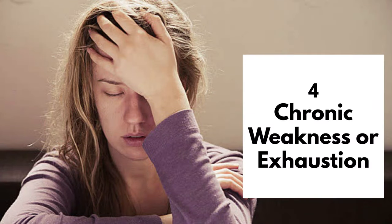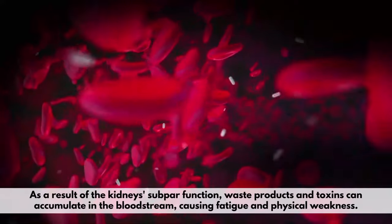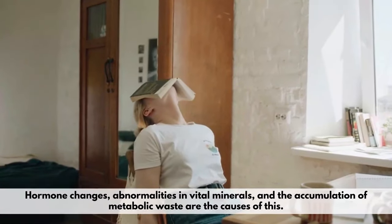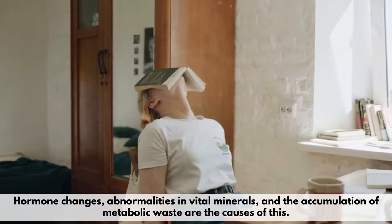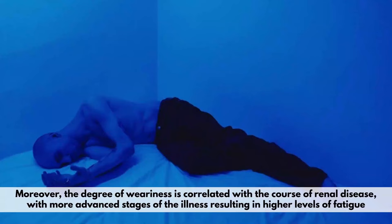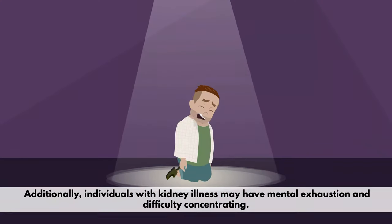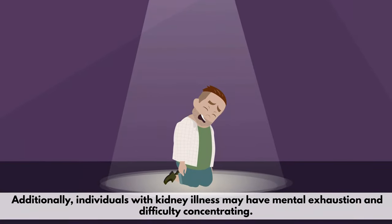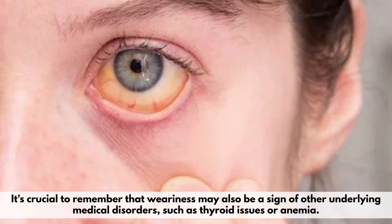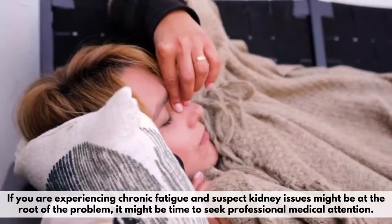Number 4: Chronic Weakness or Exhaustion. Severe weakness or fatigue is a typical sign of kidney problems. As a result of the kidney's subpar function, waste products and toxins can accumulate in the bloodstream, causing fatigue and physical weakness. Hormone changes, abnormalities in vital minerals, and the accumulation of metabolic waste are the causes of this. Studies reveal that people with chronic kidney disease have higher levels of weariness than average. Moreover, the degree of weariness is correlated with the course of renal disease, with more advanced stages resulting in higher levels of fatigue. Additionally, individuals with kidney illness may have mental exhaustion and difficulty concentrating. If you're experiencing chronic fatigue and suspect kidney issues might be at the root of the problem, it might be time to seek professional medical attention.